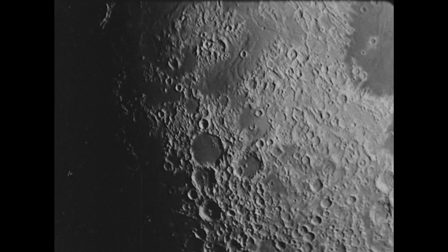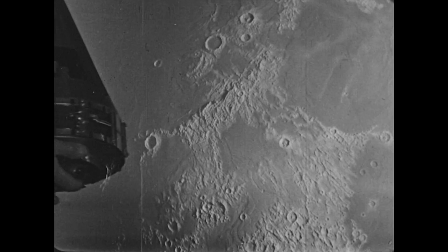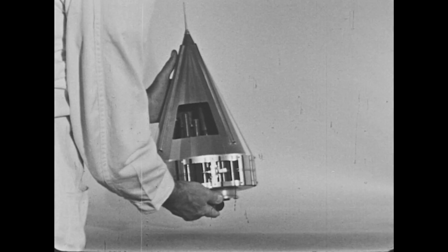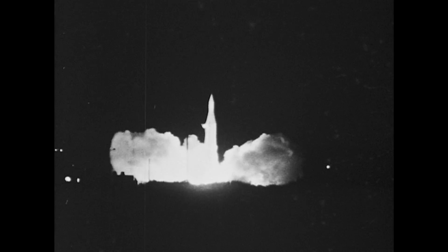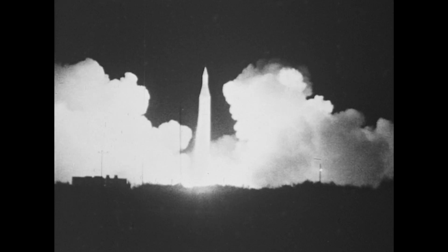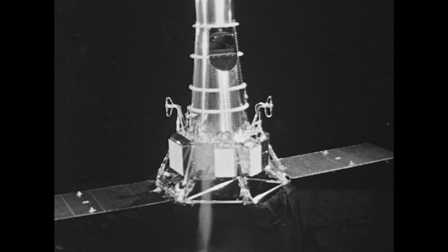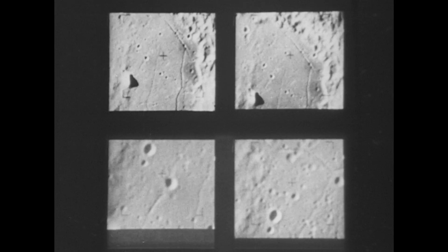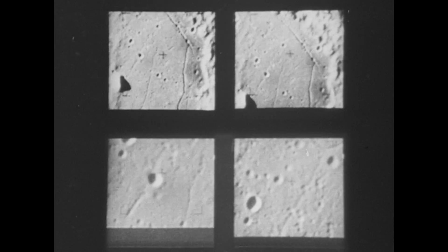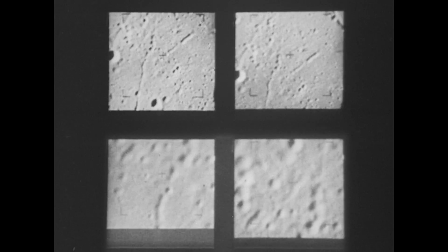America is going into space. The moon is objective one. Our first lunar flyby, Pioneer 4, demonstrated that rockets can escape Earth's gravity and reach out to the moon and beyond. Ranger 7 made the next significant advance, proving we can stabilize and guide a spacecraft to selected lunar targets. Ranger's cameras show that many areas of the moon's surface are smooth enough to land on.